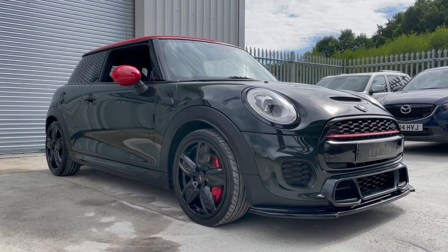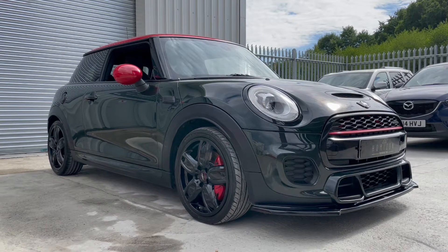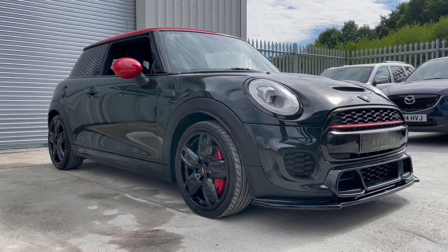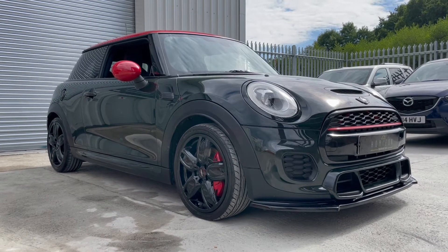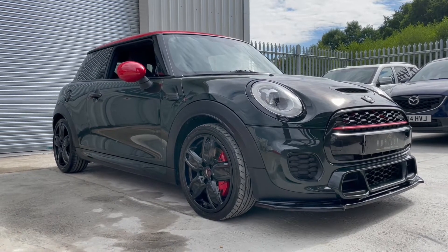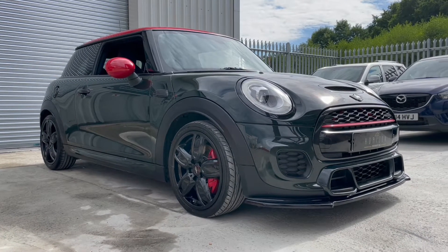Condition-wise we're going to walk you around the car in a minute, but it is absolutely stunning inside and out. All four wheels are in very good condition, all four tyres have lots of life remaining and are a premium brand. It is just a very nice, genuine and unmolested example.